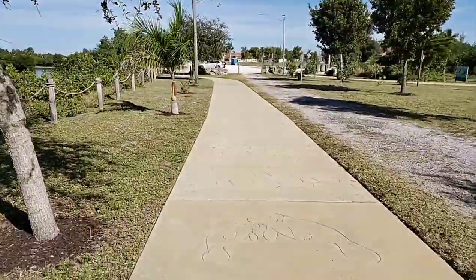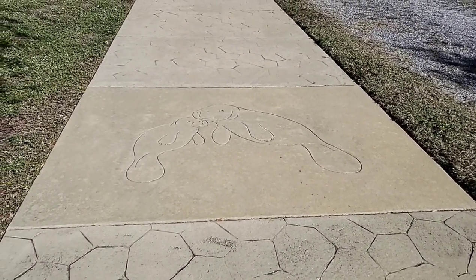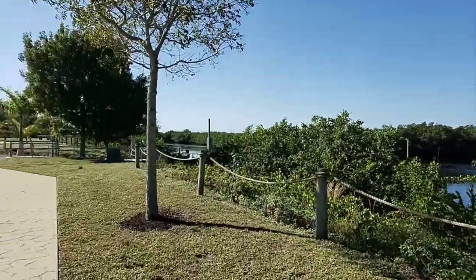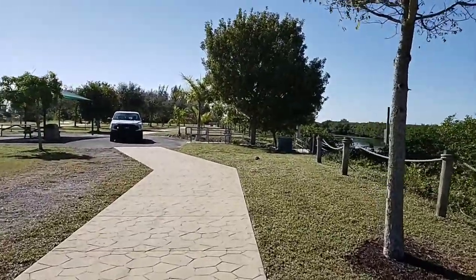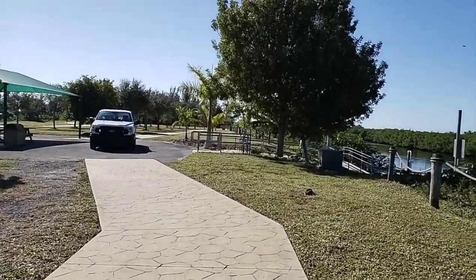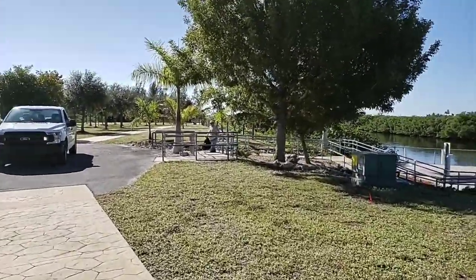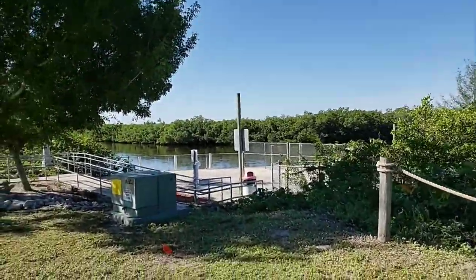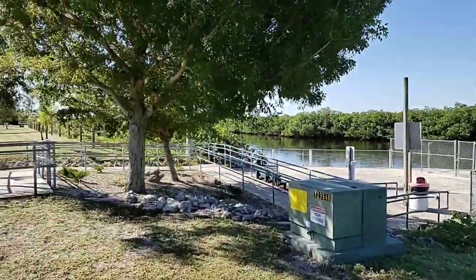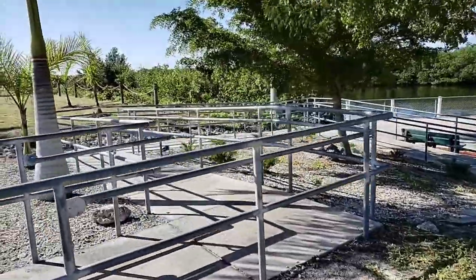The walkway has manatees stamped into the concrete every so often, which is really nice. This park is also very wheelchair friendly. If you or a loved one is confined to a wheelchair, this park definitely provides a fantastic opportunity to get down and see the water. There are a few spots where they have ramps to get down there.